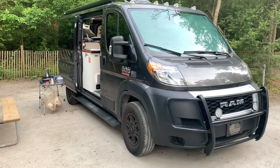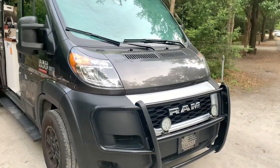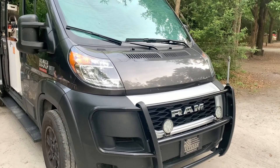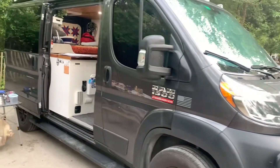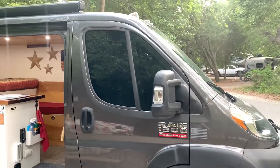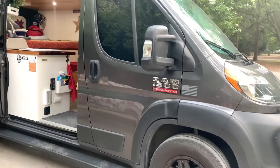A few features on our van that may be different from some others. We put this cattle guard up front to protect us from deer and other animals out on the road in Wyoming and Montana. The little floodlights up front have really helped a lot too — the headlights on this van aren't always as bright as I'd like. We tinted the sides simply because we were going through Las Vegas and it was so blasted hot we had to do something.